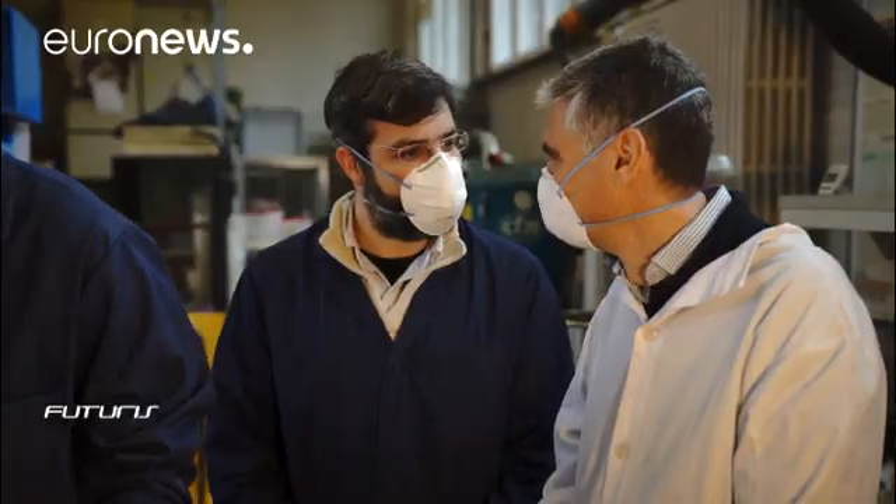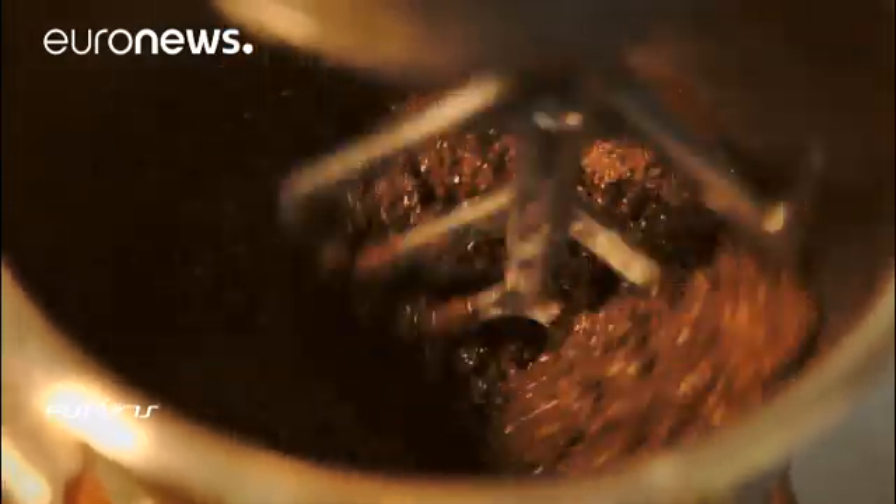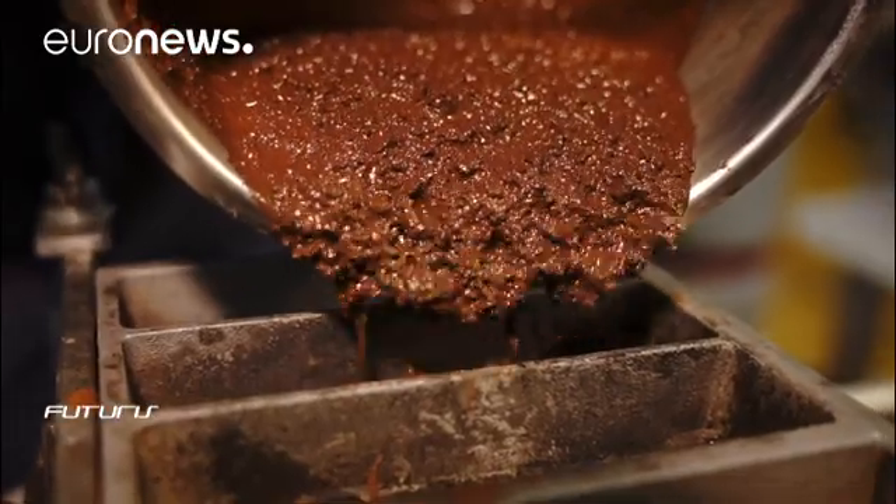Red mud glass is then ground and mixed with sand and graphite to produce construction materials like bricks, lightweight aggregates, or even roof or floor tiles.